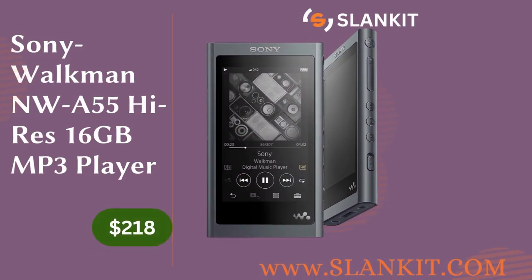This is the Sony NWA-55 Walkman, the latest addition to Sony's popular A series of small form factor high-resolution digital audio players, sold for $218 on Slankit. The Walkman NWA-55 is a portable high-resolution audio player with a sleek design that inherits features from higher-end Walkmans. It includes a Bluetooth receiver function that allows users to stream music from their phone or computer. The NWA-55 has a lower than average power output, making it best suited for dynamic driver and hybrid earphones as well as easy-to-drive headphones.